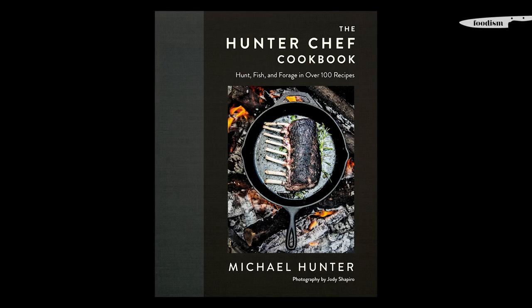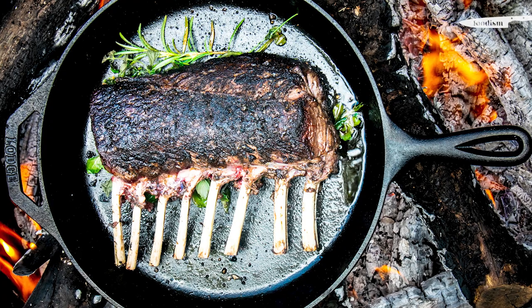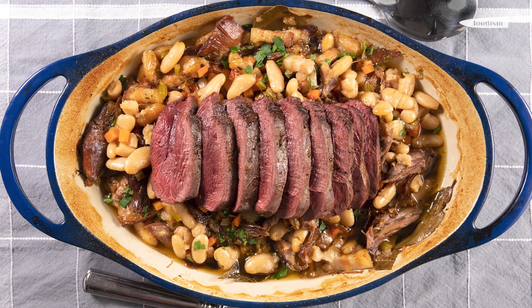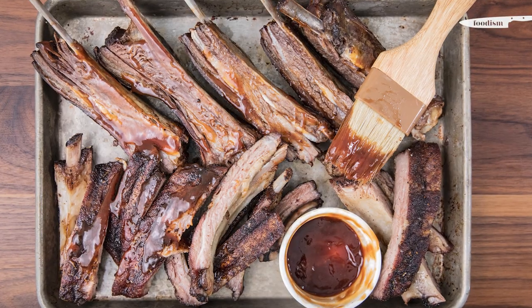The experience of writing the Hunter Chef cookbook was great — it was really just me learning more about photography, foraging, hunting, and fishing, and all the things that I love. It was a wonderful experience from start to finish that I thoroughly enjoyed.